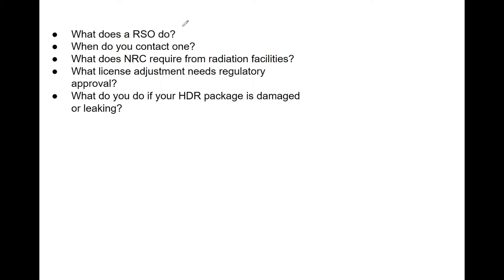An RSO — that is a Radiation Safety Officer — will establish a radiation safety program, identify problems, recommend actions, and keep records of the licenses. They oversee an AMP (authorized medical physicist) and authorized users, ensuring they not only exist but are following the rules. They also ensure that brachytherapy source storage is up to code and safe, and that equipment functionality is up to par.